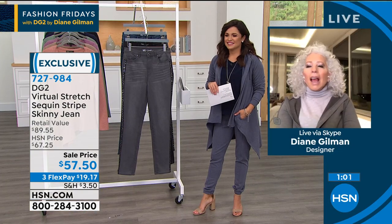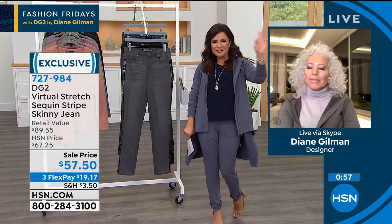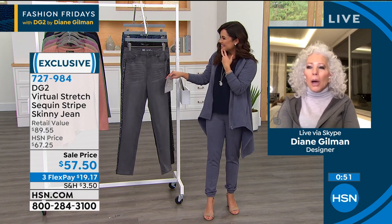Diane: With this turtleneck and this fleece hoodie, I would wear that gray jean and the silver sneakers — and I would be the coolest outfit, the coolest girl in the neighborhood. The epitome of the silver fox. That would be you, Diane — that is right. That is my goal.